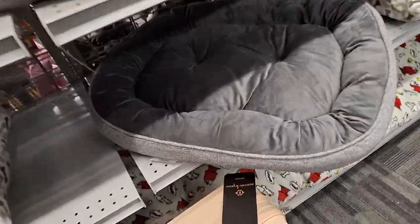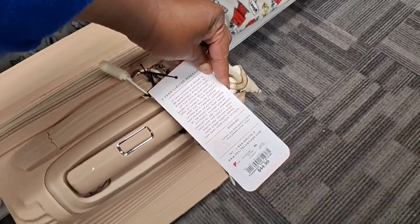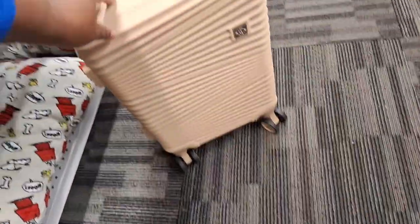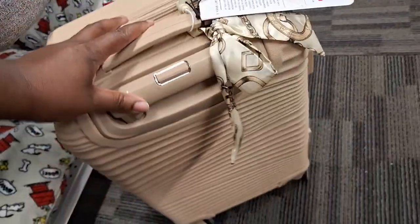Okay y'all, we're out here shopping for my trip. I got a little trip coming up and I can't wait — I'm excited. I need a carry-on. This one is $44. This looks like a good carry-on. Let me lift this up.